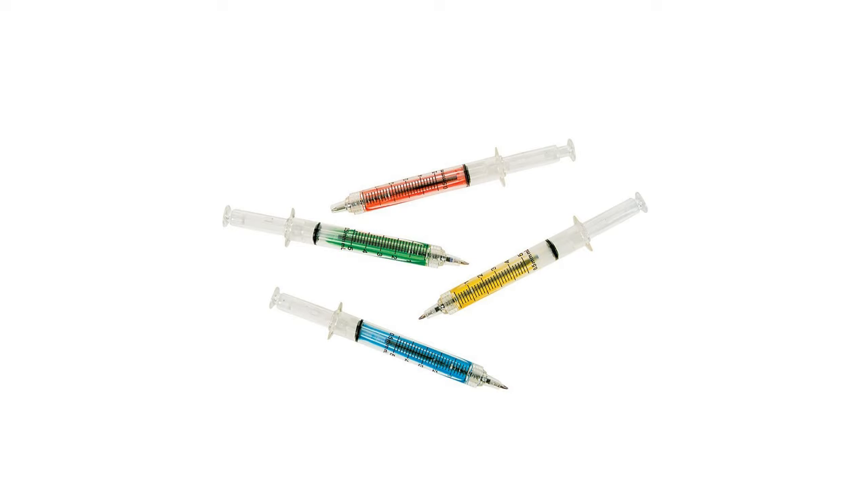We have the syringe pens. I bought these for my son a while back and both he and everyone who used one loved them. It's a great stocking stuffer and novelty gift — or for that nurse in your family, certified nursing assistant, medical assistant, or to give to your own doctor as a fun little Christmas cheer.